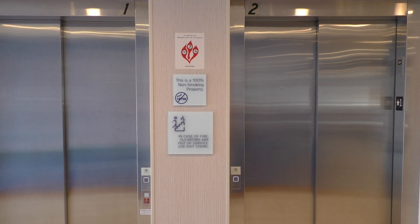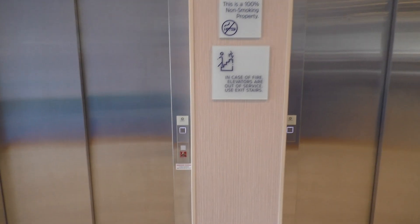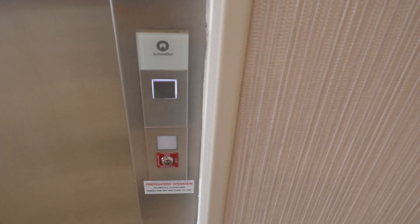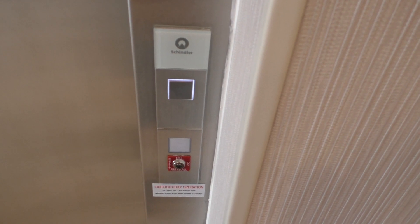These are the elevators at the brand new Holiday Inn Express in Michigan City, Indiana. And guess what? They're Schindler 3300s.